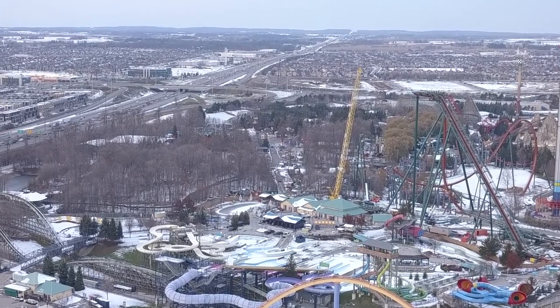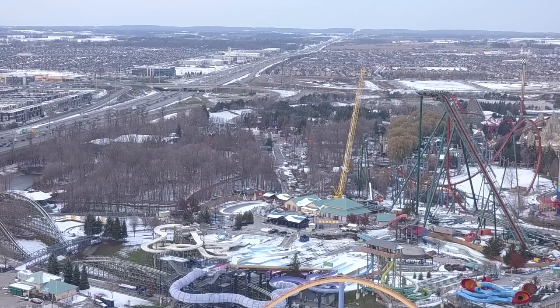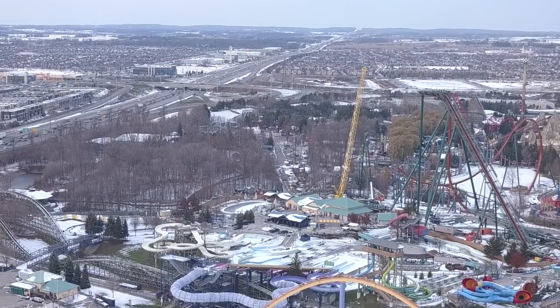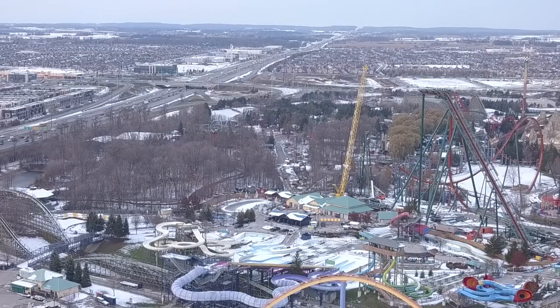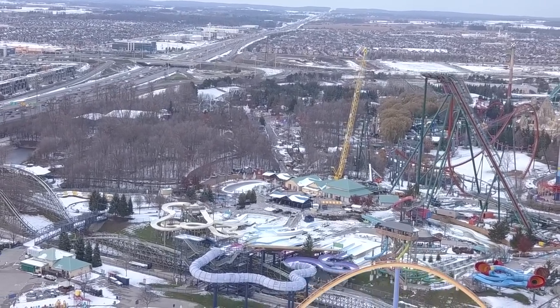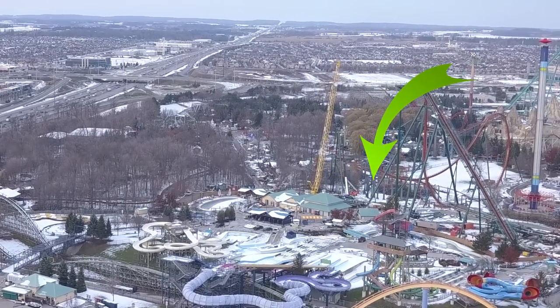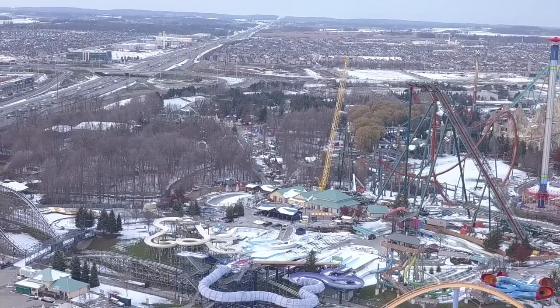You have the mid-course brake run — or what I like to call the third-course brake run, because it happens about three-quarters of the way through the roller coaster. The supports are already up for that, and the mid-course section is actually just on the ground next to Splashworks's change rooms — I'll point it out with an arrow.